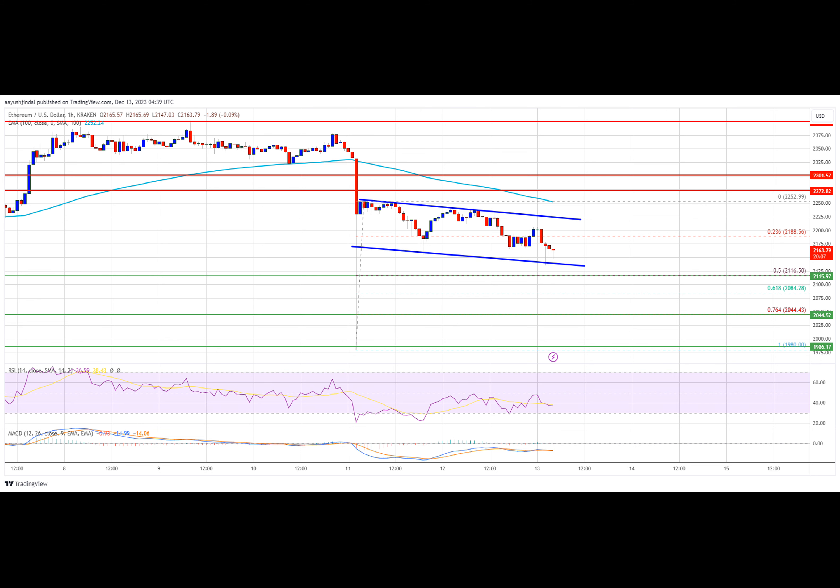The major support level is $2,120. The major resistance level is $2,225, and the main support level remains at $2,120.